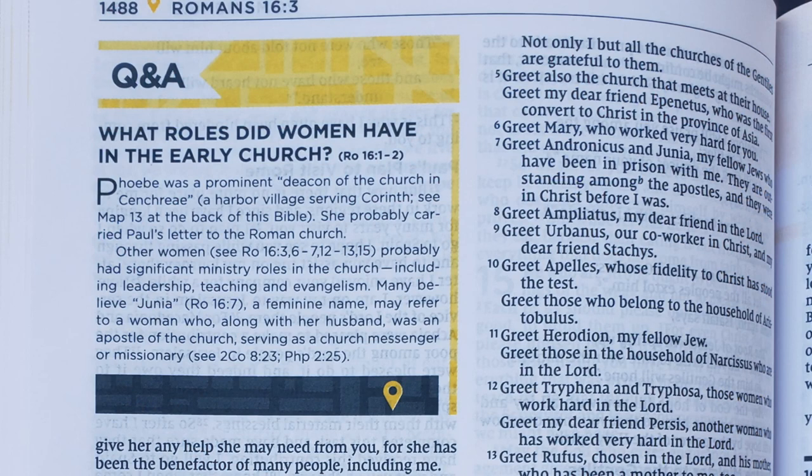There are also places where the Starting Place Study Bible sounds more egalitarian than complementarian. In Romans 16, the Q&A box on page 1488 about the roles women had in the early church does say other women probably had significant ministry roles including leadership, teaching, and evangelism. Many believe Junia — a feminine name — may refer to a woman who, along with her husband, was an apostle of the church, serving as a church messenger or missionary. Junia is a very important character to egalitarians, and her role tends to be downplayed by complementarians. The notes on other passages in the debate are somewhat ambiguous — a neutral approach.